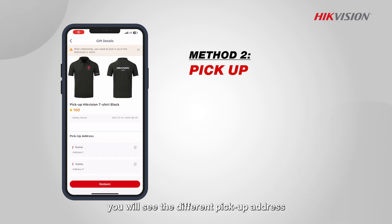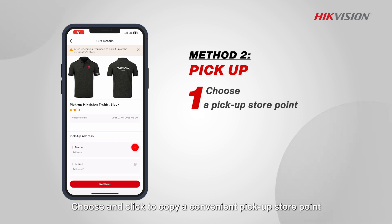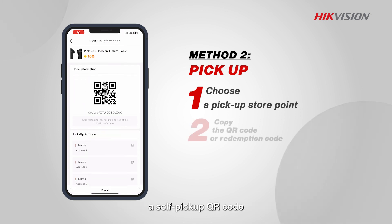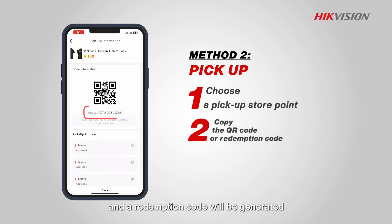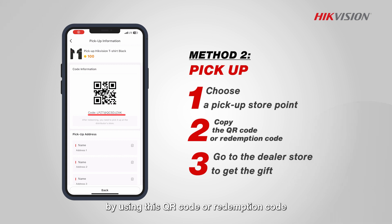If you choose to pick up gifts, you will see the different pickup addresses on the confirmation interface. Choose and click to copy a convenient pickup store point. After the door-to-door self-pickup gift is successfully redeemed, a self-pickup QR code and a redemption code will be generated. You can then go to the dealer store to get the gift using this QR code or redemption code.